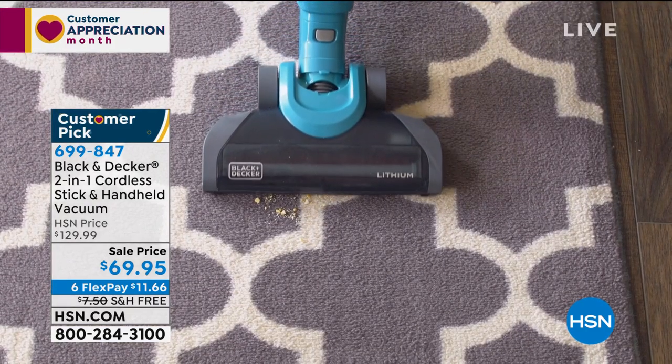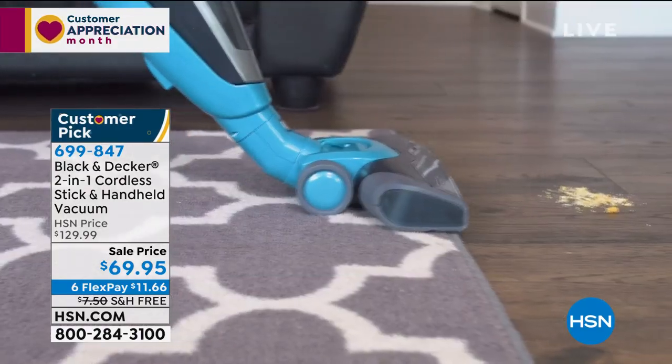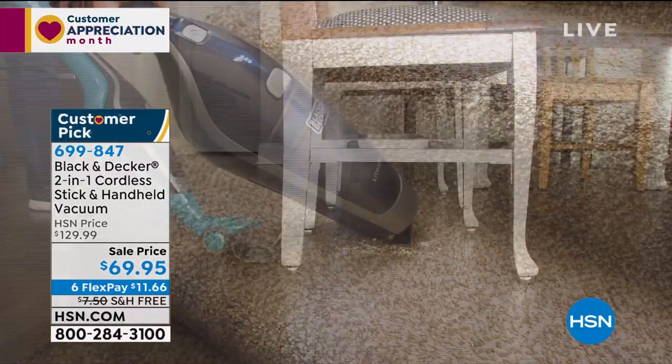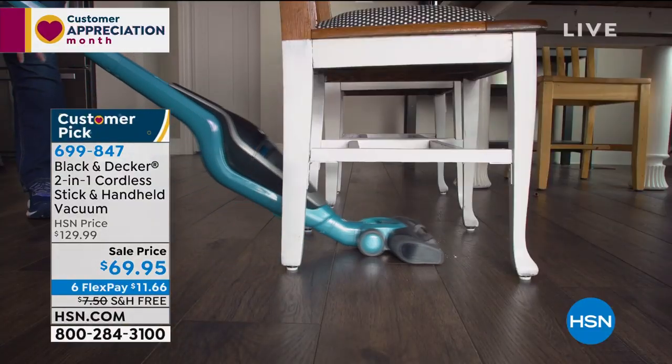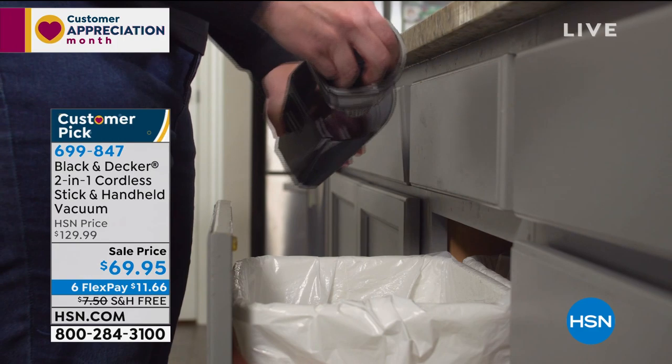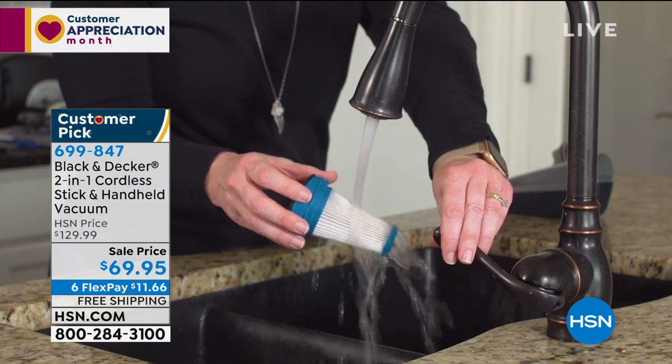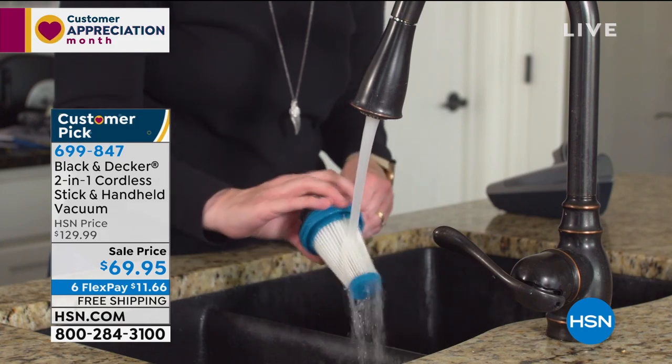Today from $129.99 — it's a huge customer pick on our website — and today it's $69.95. It is on six flex pay payments of $11.66 a payment. It is also available with free shipping and handling.